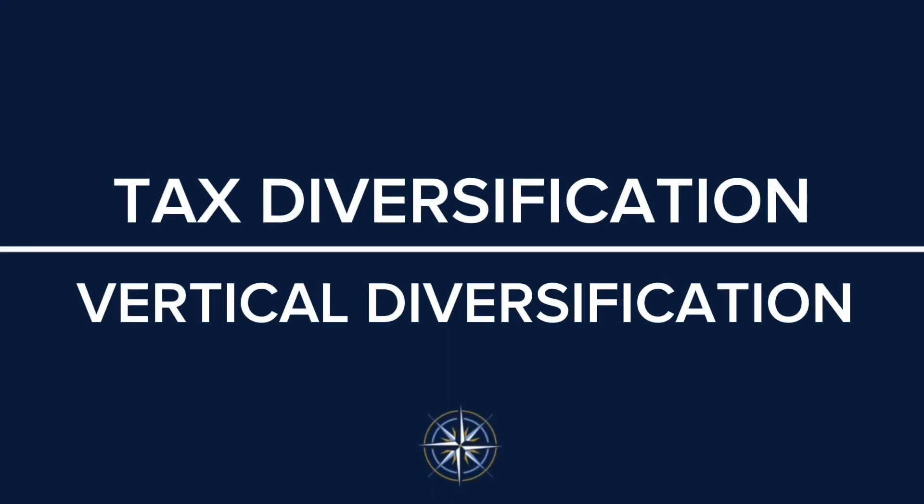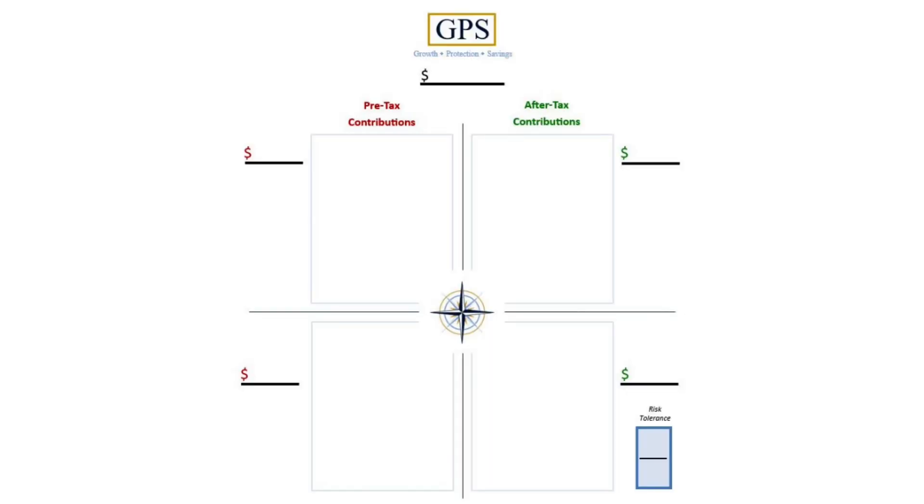Speaking of tax-free income — when we look at tax diversification in our GPS model, we've been talking about vertical diversification, which is diversifying between the risk classifications or the assets. Our model is also divided into four quadrants. We talked about above the line and below the line, but now let's look at the left side and the right side. On the left side, this is where we place all the assets that are tax-deferred.